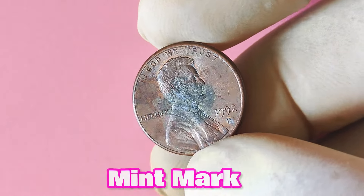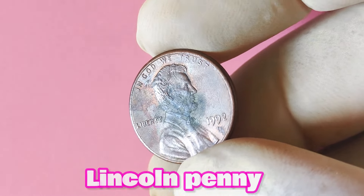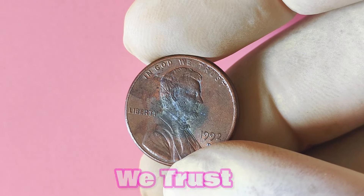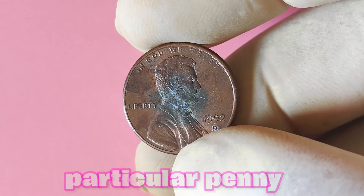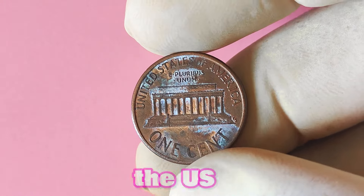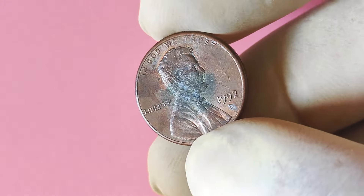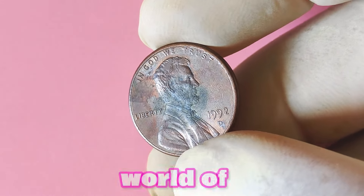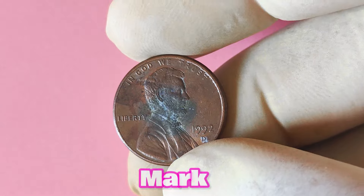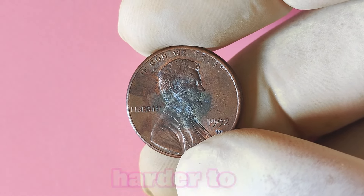Now let's discuss the 1992 Lincoln penny with a D mint mark. This copper-plated zinc coin features the iconic portrait of Abraham Lincoln on the obverse side, along with the words 'In God We Trust' and the year 1992. What sets this particular penny apart is the D mint mark, indicating it was minted at the Denver Mint in Colorado. The Denver Mint is one of the oldest mint facilities in the US, and coins produced here are highly sought after by collectors. The 1992 Lincoln penny with a D mint mark is considered to be a low mintage coin, meaning fewer of these coins were produced compared to other pennies from the same year, making them harder to find and therefore more valuable.